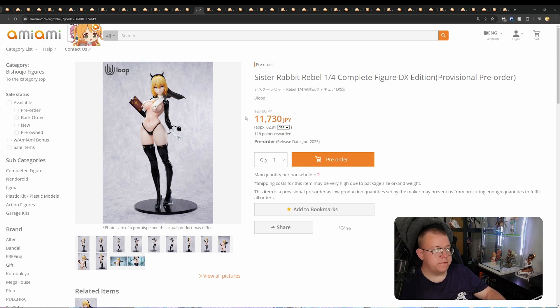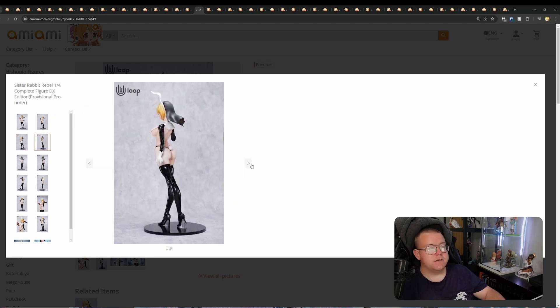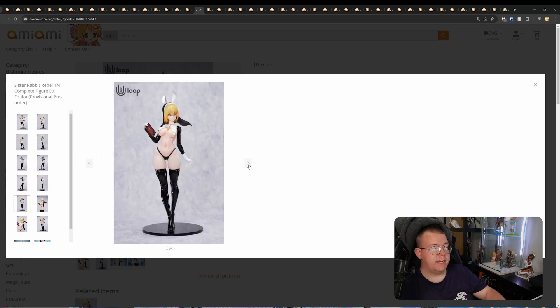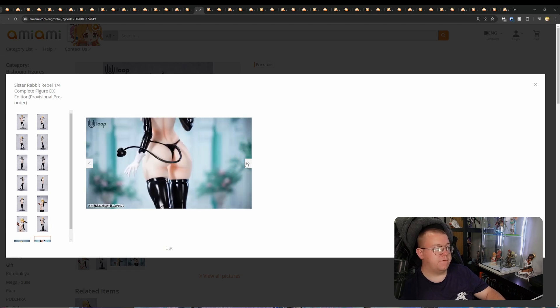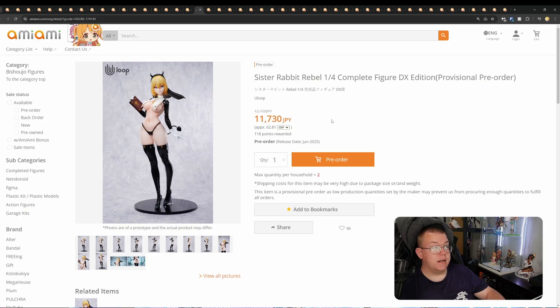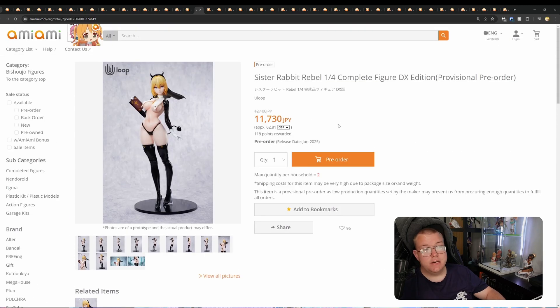Just a Rabbit Rebel core scale complete figure DX Edition by Uloop for 11,730 yen, June 2025. Another cheaper quarter scale — I'm loving to see these because they're offering a lot more unique designs compared to Freeing bunny suits. If you're a quarter scale lover like me, you're eating good in terms of price and getting quarter scales that are cheaper with much more unique designs. Yes, they're going to be OCs, but I think that's fine because you get the unique design. I'd potentially just take a stab at it and I'm thinking I'll be getting this one to at least review on the channel.